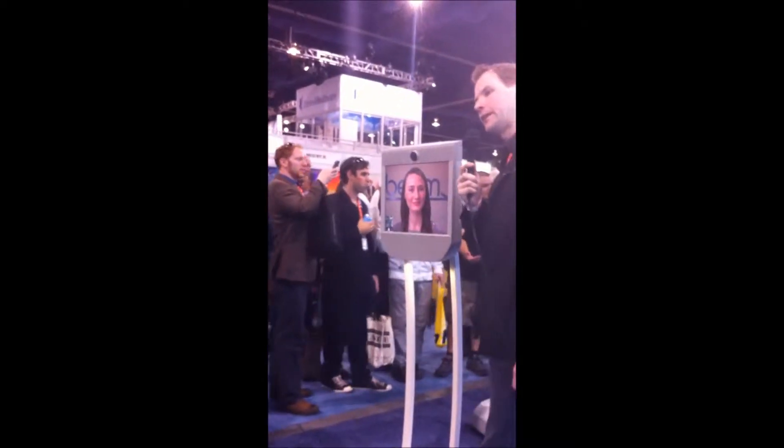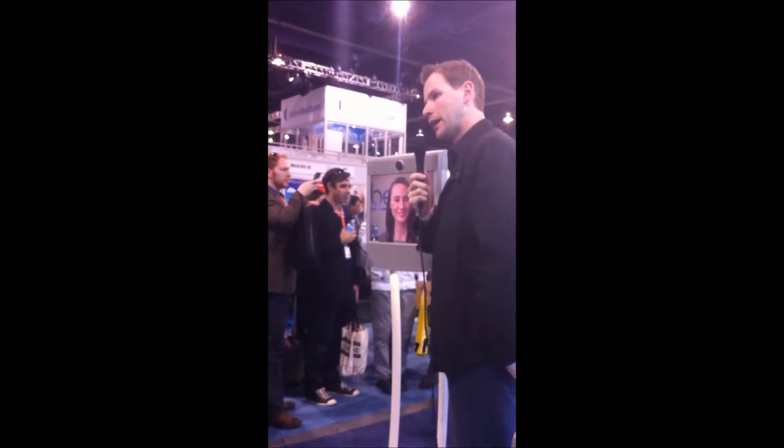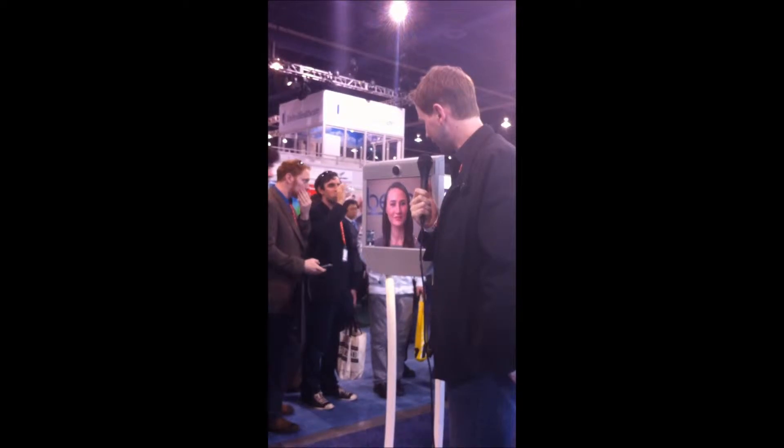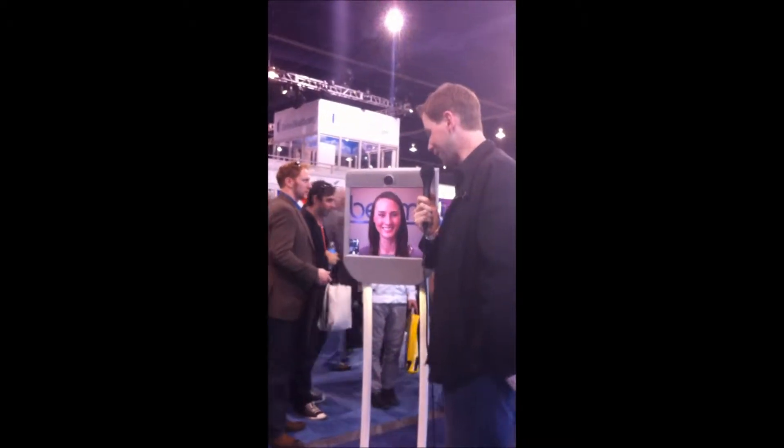Hi, this is Alan with TexNation TV. We're still here day one at CES 2013. And I've got a new guest — she's actually not here physically; she's in Palo Alto right now.